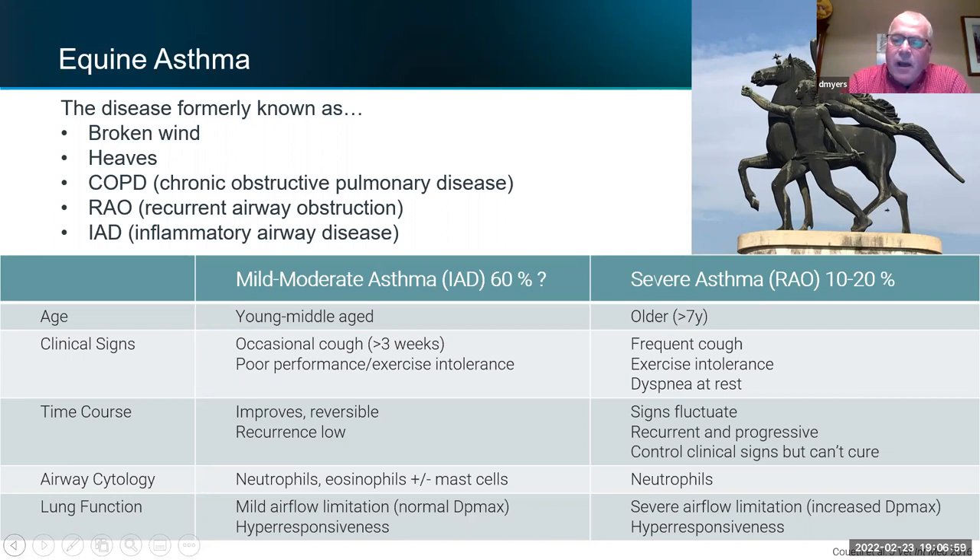Severe asthma horses are often ones you can diagnose walking into the shed row. They're often older horses that cough a lot — you've seen them with their head outstretched, coughing repeatedly. They all have exercise intolerance and dyspnea, difficulty breathing. The old horsemen used to talk about the heave line under the ribs: these horses have trouble getting air out, so they contract their abdomen to squeeze air out. In long-standing cases, those muscles actually hypertrophy and enlarge.